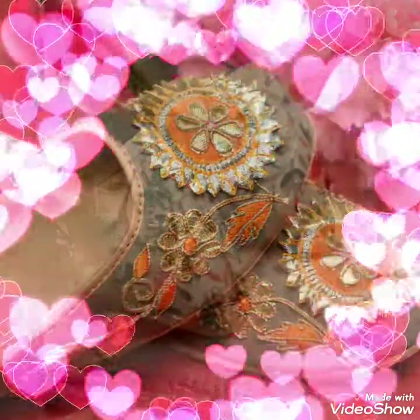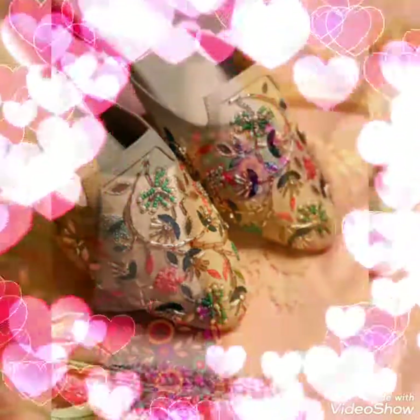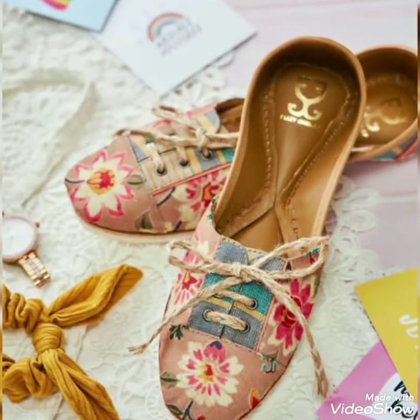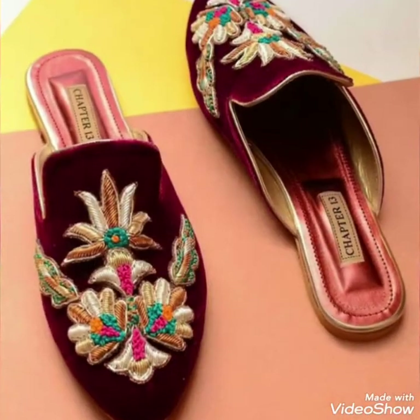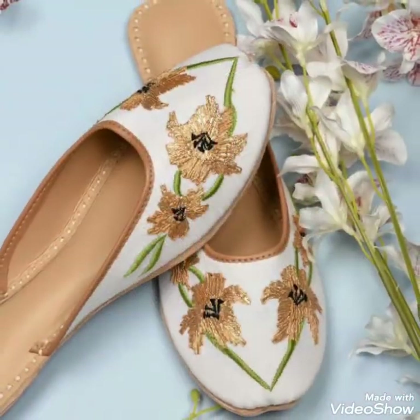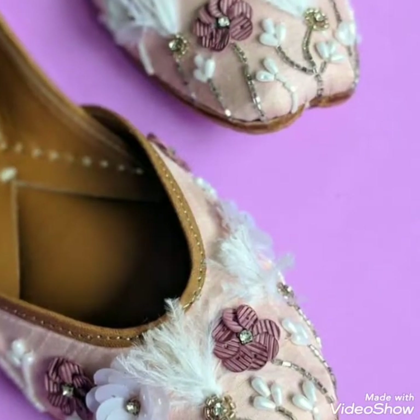If you are new on my channel, please subscribe and click the bell icon for more updates and more videos. These are very unique and very attractive shoes designs for girls. Also like my video and share it with your friends and family members.